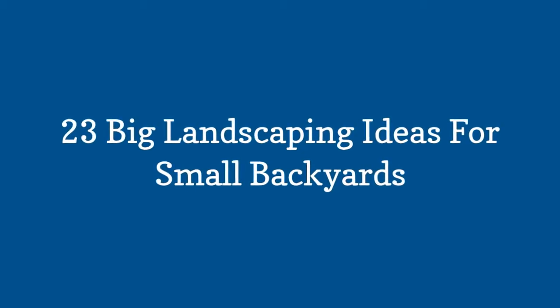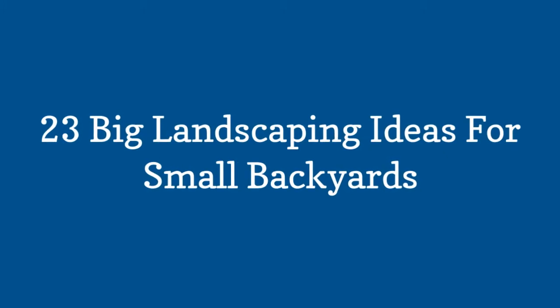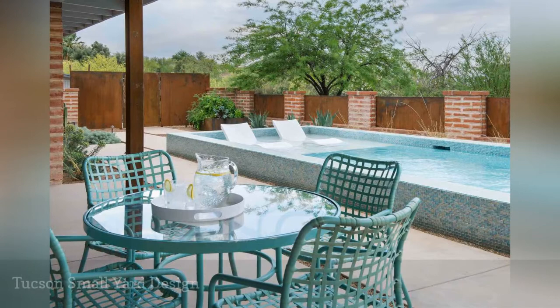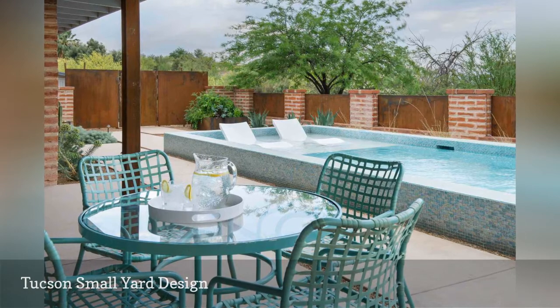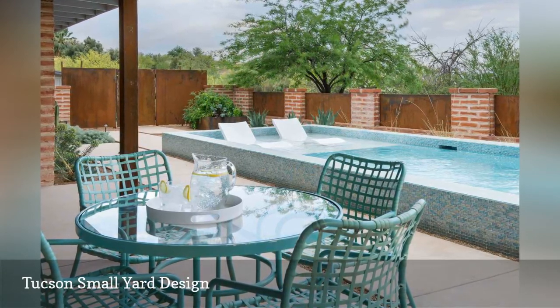23 Big Landscaping Ideas for Small Backyards. Catherine Perdue works magic with small spaces in Tucson and other Arizona cities, infusing the colors of the sky, surrounding terrain, and nature into her landscape designs for patio homes and condominiums.